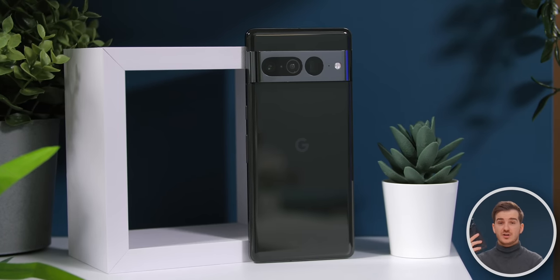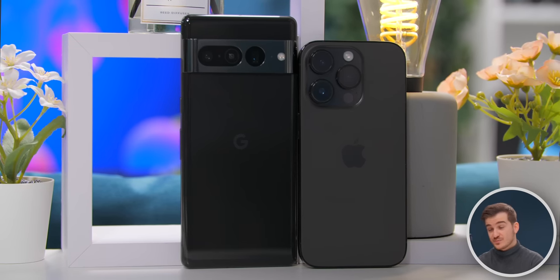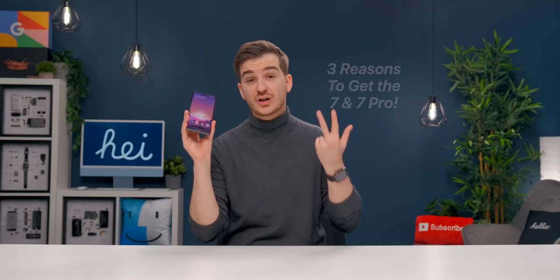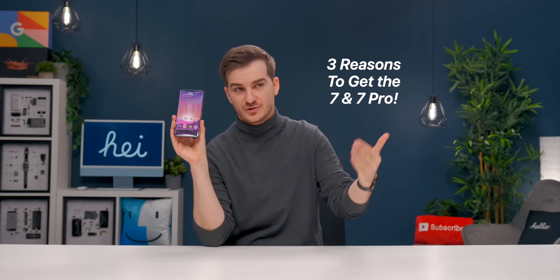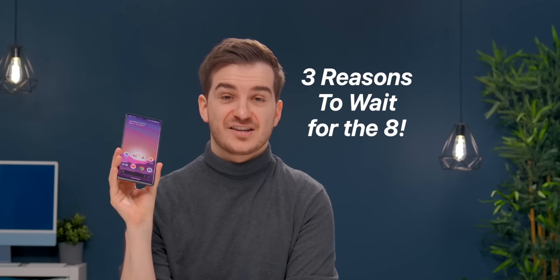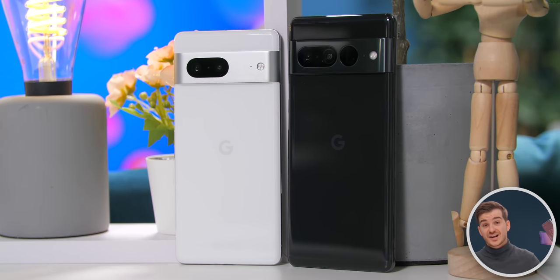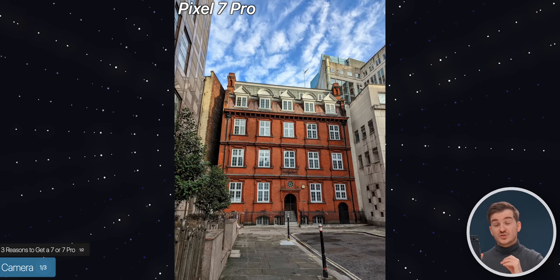I've been using the Pixel 7 Pro since it came out as my secondary device alongside my iPhone 14 Pro, and I absolutely love it. Based on my experience, here are three reasons to get a Pixel 7 or 7 Pro right now, and three reasons to wait for the 8 and 8 Pro when they launch. The first reason is definitely the camera — I've taken loads of photos with my 7 Pro and I'm honestly so impressed by the quality.